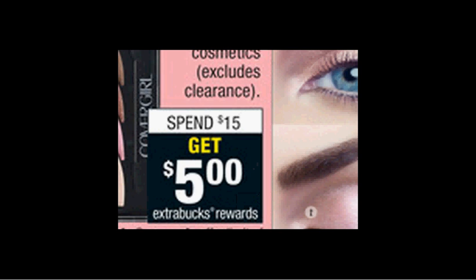The CoverGirl Cosmetics are on sale. When you spend $15, you'll get $5 back as an extra care buck. If you get the Eyeshadow 4 kit, it's $6.29. If you purchase three of them and use three of the $3 off coupons found in your Red Plum of April 10th, you'll pay $10 out of pocket and get the $5 back.